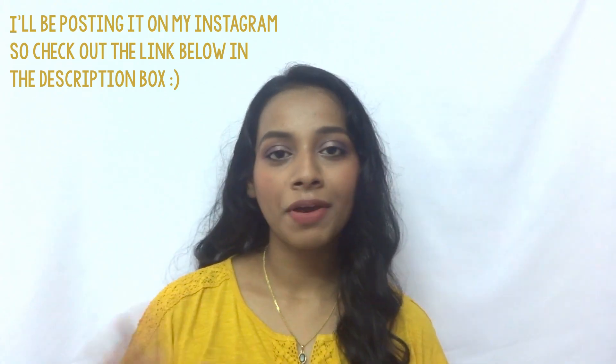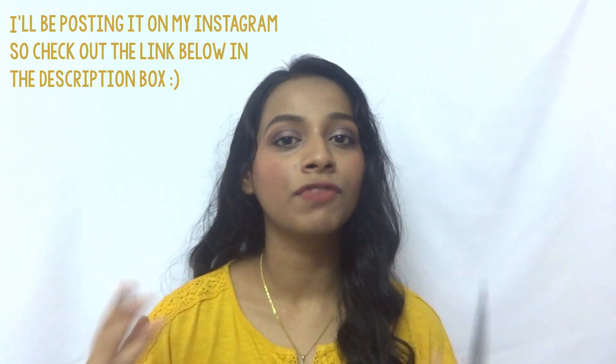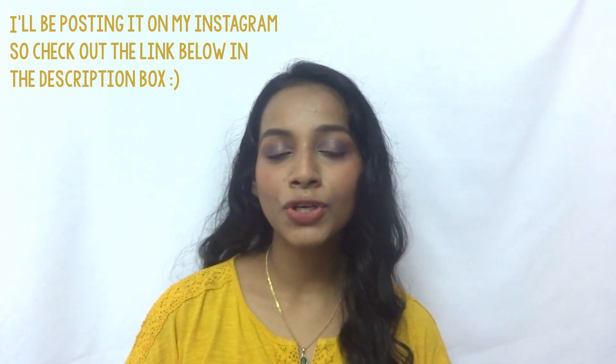So today we are going to be talking about some Wet n Wild kohl eyeliners. It says Wet n Wild Color Icon Kohl Eyeliner and this is in the shade Baby's Got Black. The second one I have here is in a nude shade called Calling Your Buff. These retail for 135 rupees and contain 1.4 grams of product. I'll compare with the Maybelline and Lakme ones so you get a better idea of which is more cost efficient. This has a shelf life of 12 months.